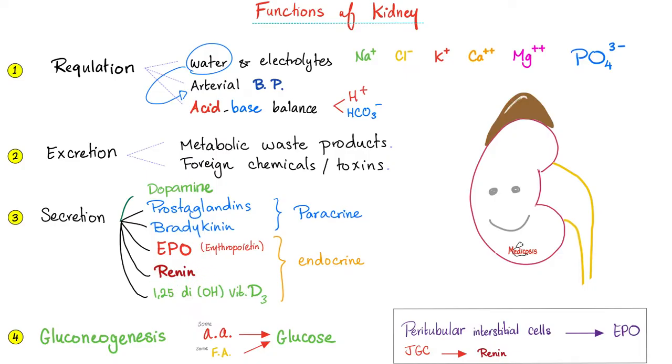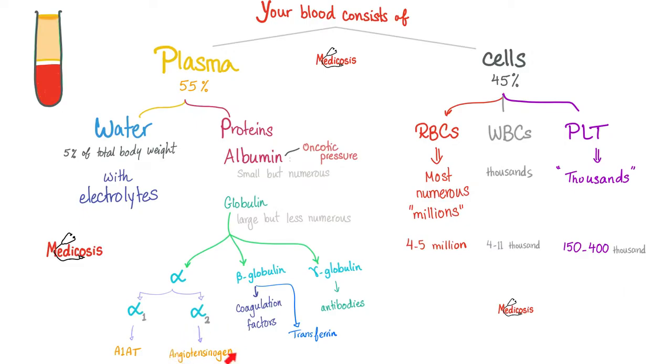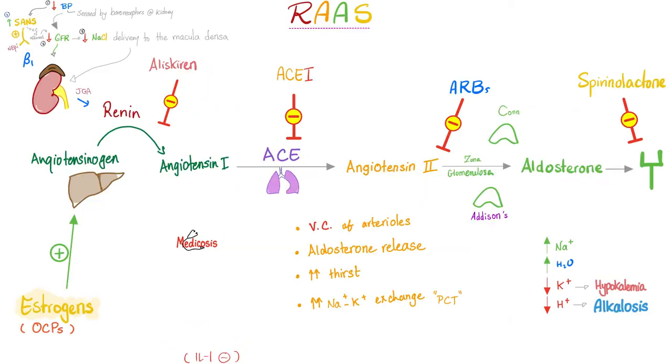Where does renin come from? It comes from the kidney. When the kidney feels low perfusion, such as hypotension, the kidney gets mad and starts to shout out renin. Renin converts angiotensinogen, which comes from the liver, into angiotensin 1. Because when the kidney feels hypotension, the kidney wants to raise the blood pressure back to normal. In order to do this, you need to constrict vessels — angiotensin — tense the angio, constrict the vessels.